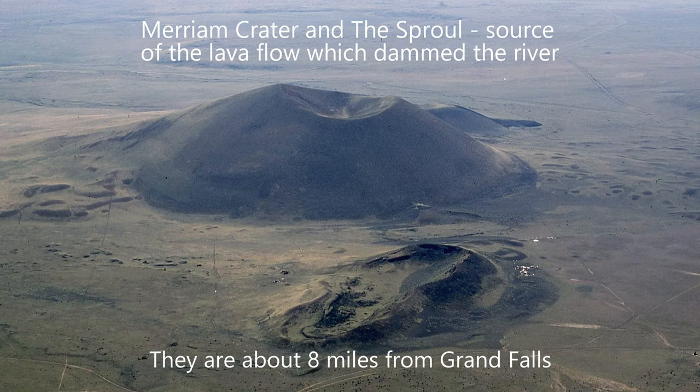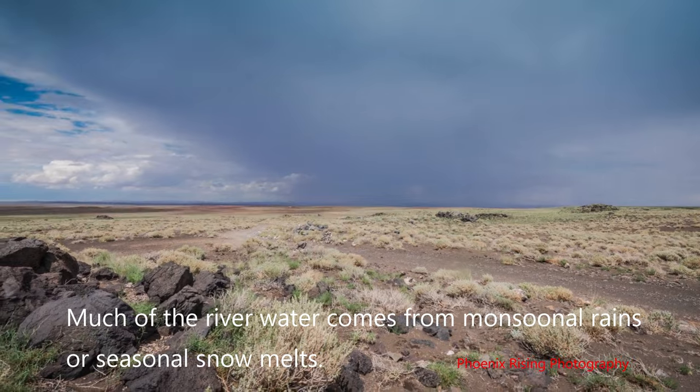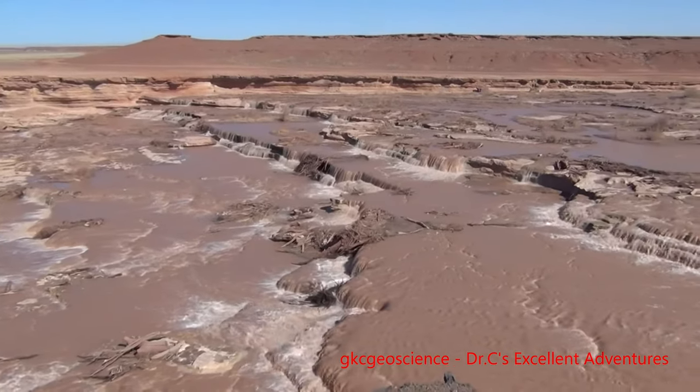And you can see in this photo of the volcano where it came from — about eight miles away — Marion Crater and the Sproul. The water that flows into the river most of the time comes from monsoonal rains in the area. You can see here, this is the river — the Little Colorado River above the falls.